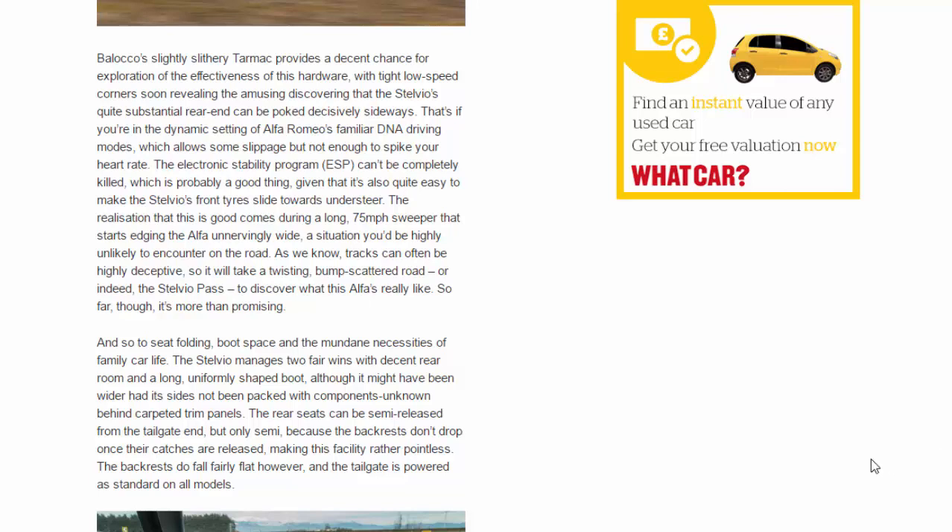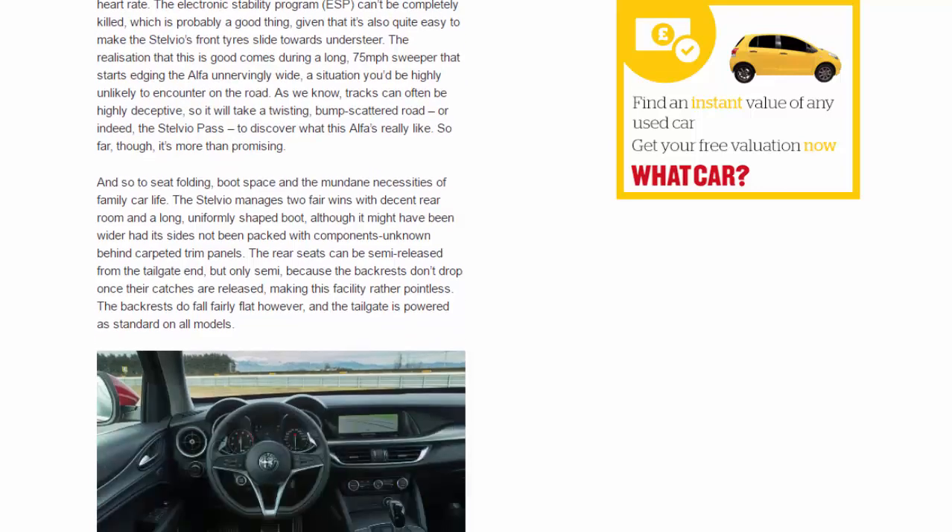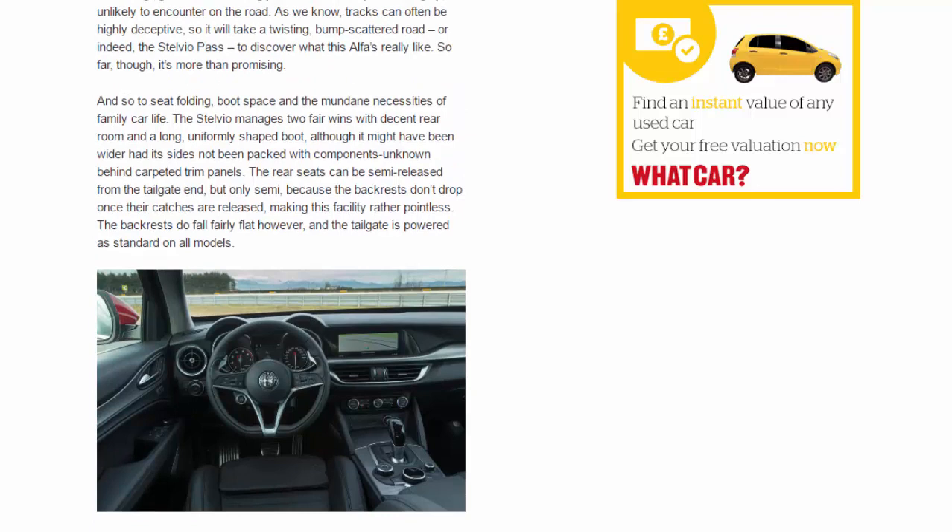So it will take a twisting, bump-scattered road — or indeed the Stelvio Pass — to discover what this Alfa is really like. So far though, it's more than promising. As to seat folding, boot space and the mundane necessities of family car life: the Stelvio manages two fair wins with decent rear room and a long, uniformly shaped boot, although it might have been wider had its sides not been packed with components unknown behind carpeted trim panels. The rear seats can be semi-released from the tailgate end, but only semi, because the backrests don't drop once their catches are released — making this facility rather pointless. The backrests do fall fairly flat, however, and the tailgate is powered as standard on all models.